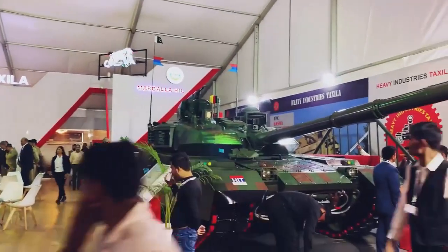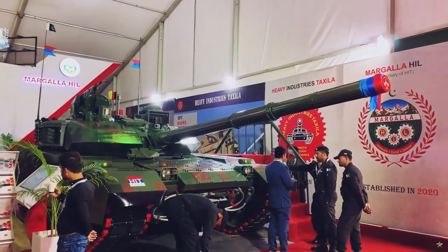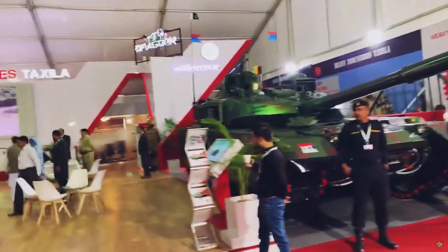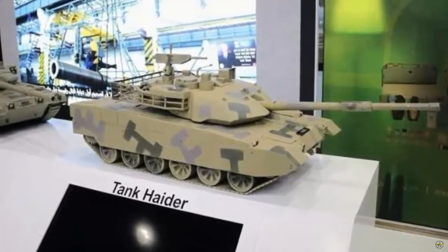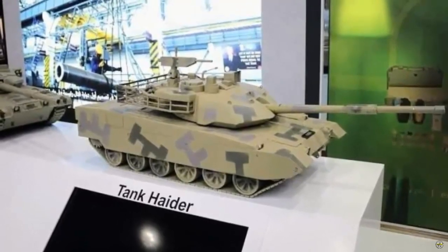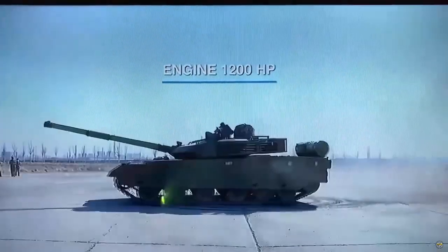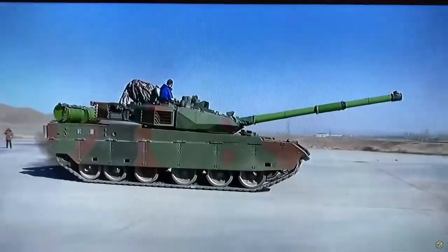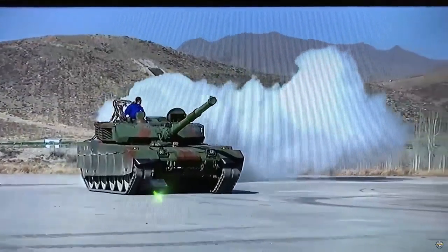The defense industry of Pakistan introduced for the first time to the international public a new generation of locally made main battle tank, MBT, called the Hader. Shown in a scale model, the Hader MBT filled the Pakistan pavilion during IDEX 2023 from February 20-24 in Abu Dhabi, United Arab Emirates. Previously, Hader was presented for the first time during the defense exhibition Ideas in Pakistan in November 2022.